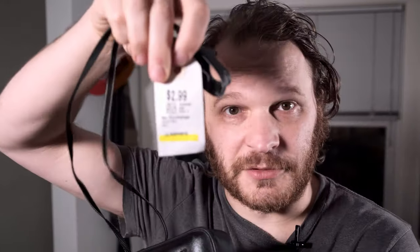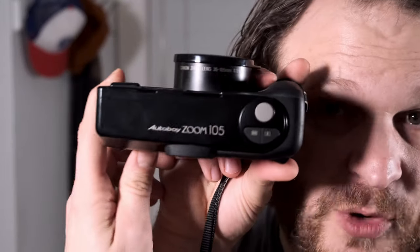But enough about the most important music of a generation. Let's get to the main course: this thrift-scored point-and-shoot camera. Price tag: $299. Inside this stickered Scenic Airlines case is the Canon Auto Boy Zoom 105.